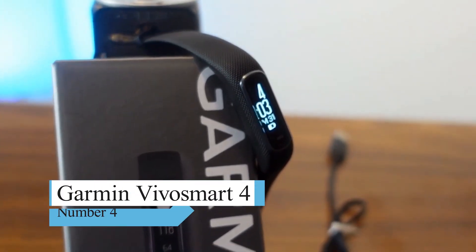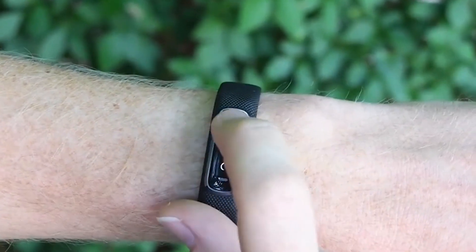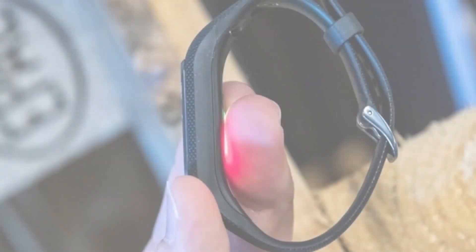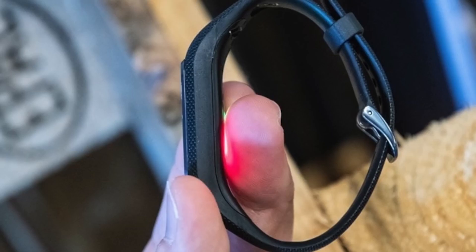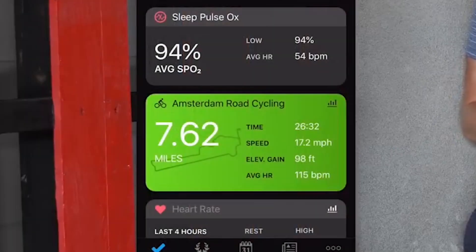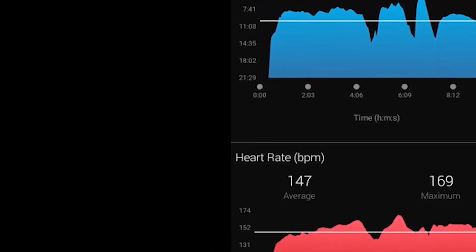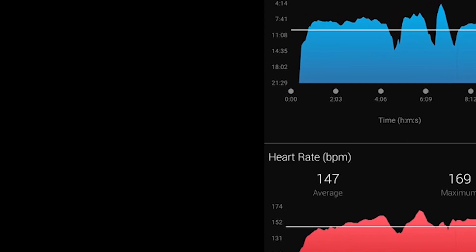Number 4: Garmin Vivosmart 4. Despite its age, the Garmin Vivosmart 4 remains an excellent fitness tracker. It's stylish, auto-logs any exercise, and clearly displays your key fitness stats. Alongside the usual suite of fitness tracking functions — including heart rate, step, calorie, staircase, sleep, and stress tracking —